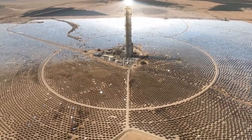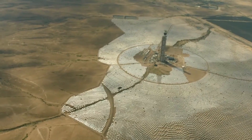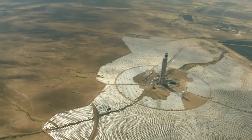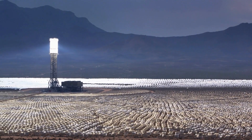The power block is the part of the system that converts the heat generated by the receiver into electricity. It consists of a turbine, a generator, and other associated equipment. The cooling system is used to remove excess heat from the system and prevent damage to the equipment.